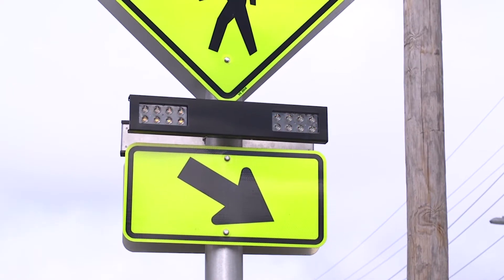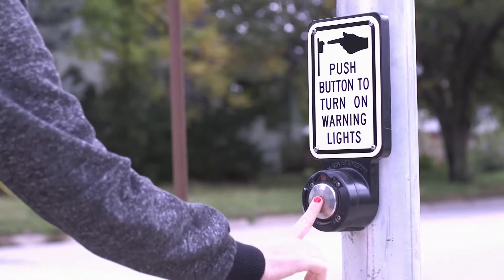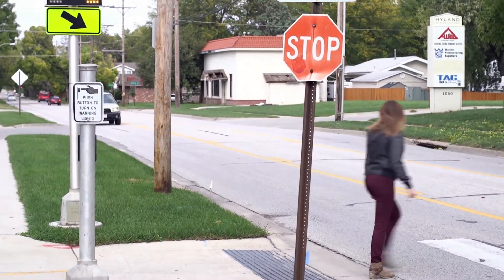You're seeing something new on Lincoln Streets: Rectangular Rapid Flashing Beacons. These beacons increase safety by making drivers more aware of pedestrians at crosswalks. When a pedestrian pushes a crosswalk button, the beacons alert motorists that they plan to cross the street.